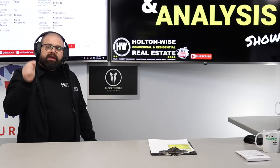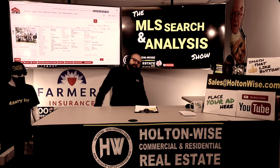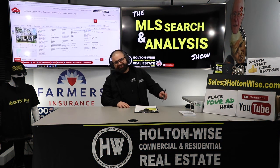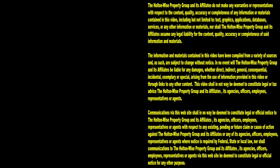So with that said, make sure you do the smart thing and smash that subscribe button, because HoltonWise TV is real estate investing made easy. Thanks for watching. Subscribe to HoltonWise TV for more financial information, education, and entertainment.